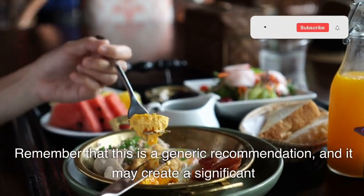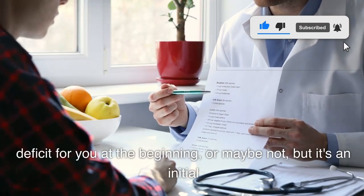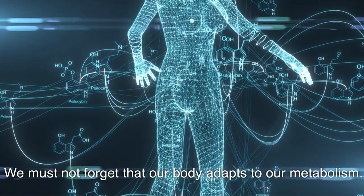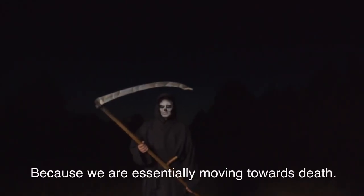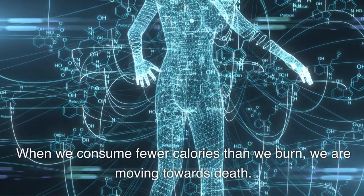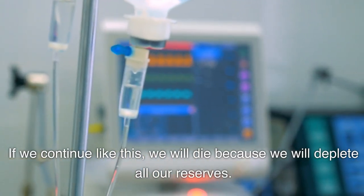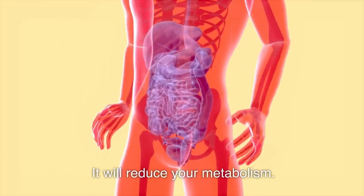Remember that this is a generic recommendation, and it may create a significant deficit for you at the beginning or maybe not — but it's an initial methodology we can set as a standard. We must not forget that our body adapts our metabolism, because we are essentially moving towards death. When we consume fewer calories than we burn, if we continue like this, we will deplete all our reserves. Our body doesn't want us to die, so it will reduce your metabolism.